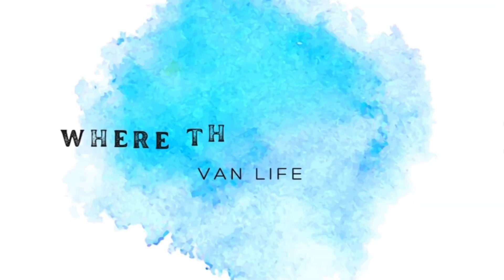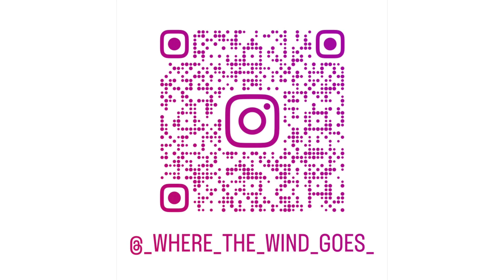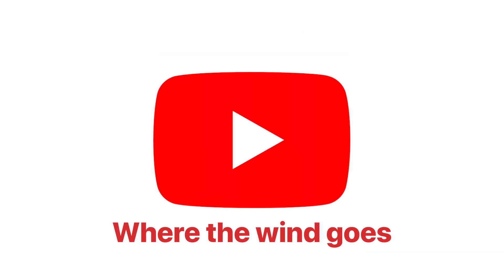don't forget to subscribe to our channel. We'll see you next time. The Vauxhall Vivaro. The Vauxhall Vivaro. I'm not sure you've heard of the Vauxhall Vivaro.